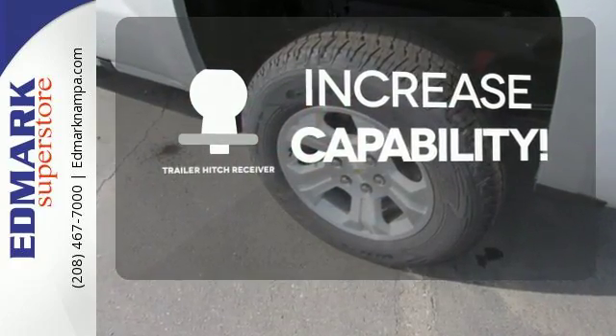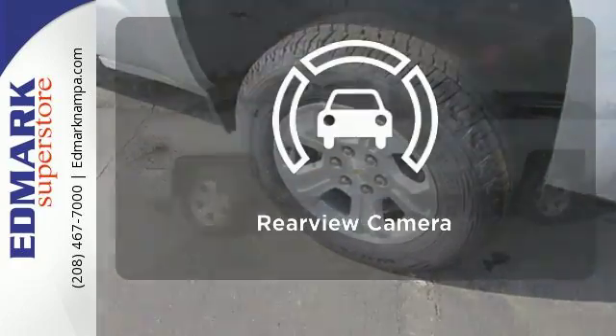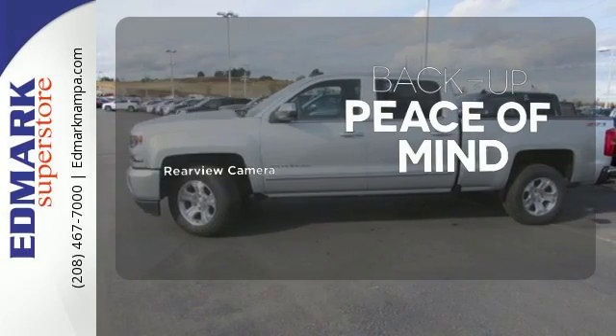You're set to handle any job or haul any of your toys with the Trailer Hitch Receiver. Hindsight is 20-20 with the backup camera.